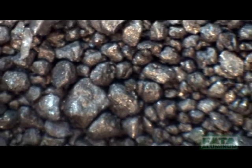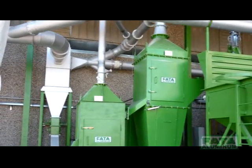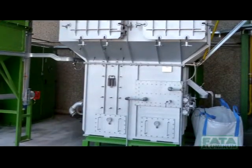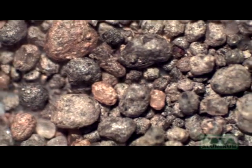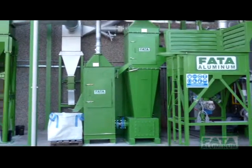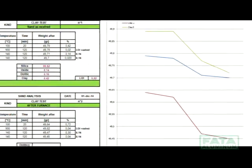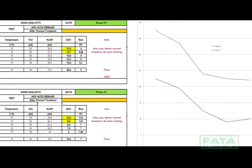FATA Aluminum is also equipped with a complete quality testing laboratory for real in-process detailed analysis of the spent sand and reclaimed sand. A full range of tests can be provided to properly qualify the reclamation process, such as loss on ignition test, AFS sand grain dimension, acid demand value, content of clay, and silica percentage.